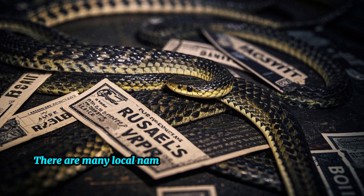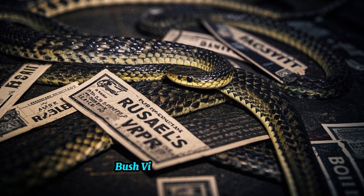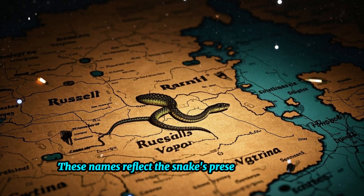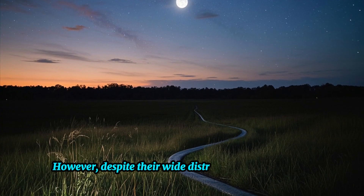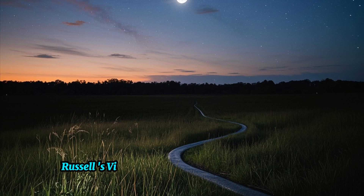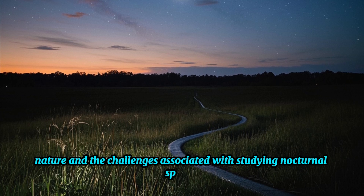There are many local names by which people refer to Russell's Viper, such as the Himalayan pit viper, bush viper, and Indian viper. These names reflect the snake's presence in different regions and habitats across South Asia. However, despite their wide distribution and notoriety, information regarding Russell's Viper remains limited due to their elusive nature and the challenges of studying nocturnal species.